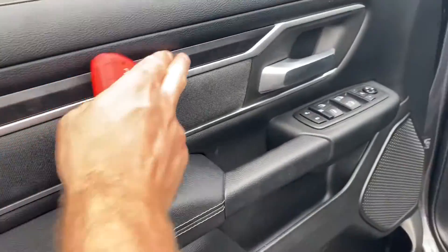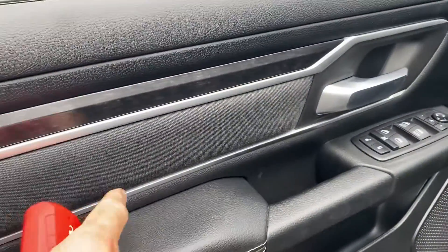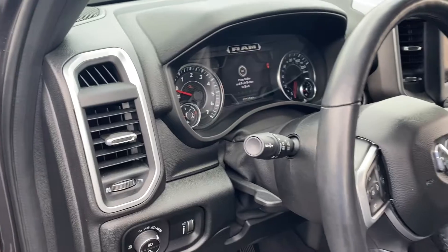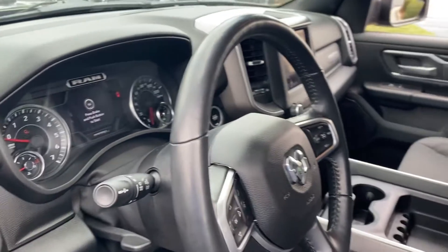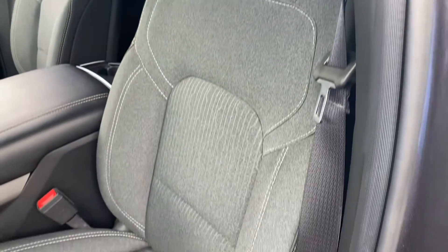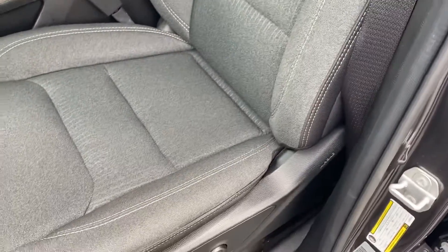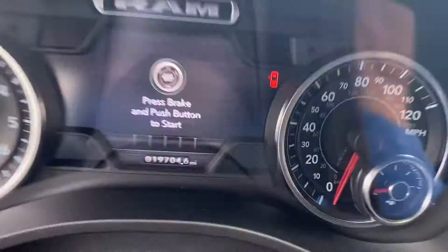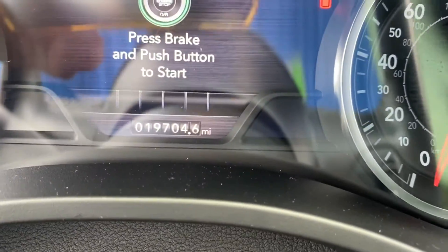I like how they have this aluminum trim to go along with the cloth, and then the brushed aluminum — you'll see it throughout the interior. Really great-looking interior. The driver's seat is in great condition, and right now it's at 19,704 miles.